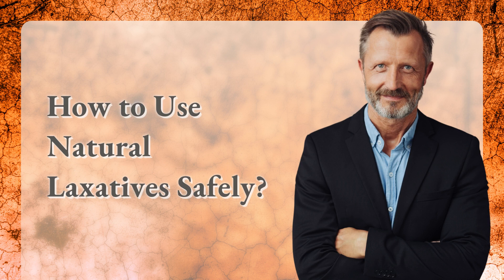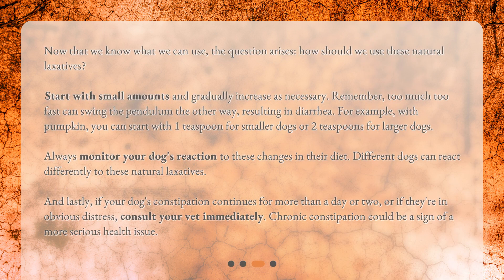Now that we know what we can use, how should we use these natural laxatives safely? Start with small amounts and gradually increase as necessary. Remember, too much too fast can result in diarrhea. For example, with pumpkin you can start with one teaspoon for smaller dogs or two teaspoons for larger dogs. Always monitor your dog's reaction, as different dogs can react differently to these natural laxatives.